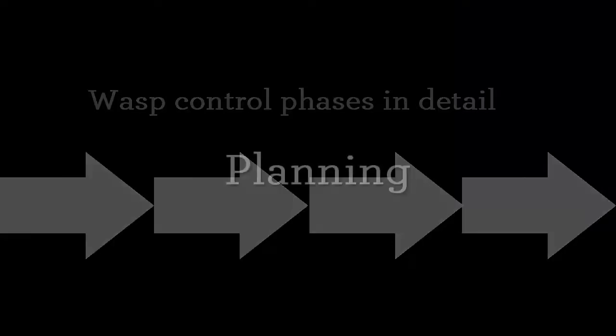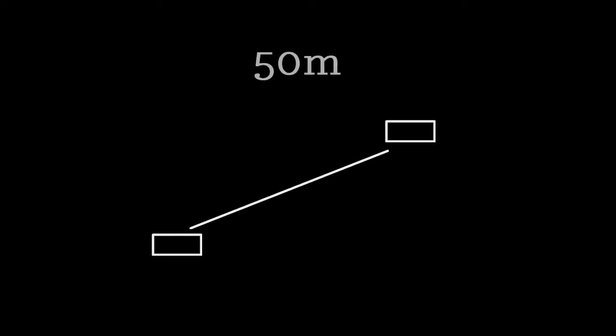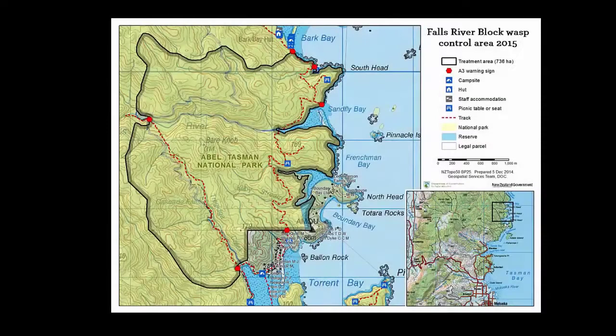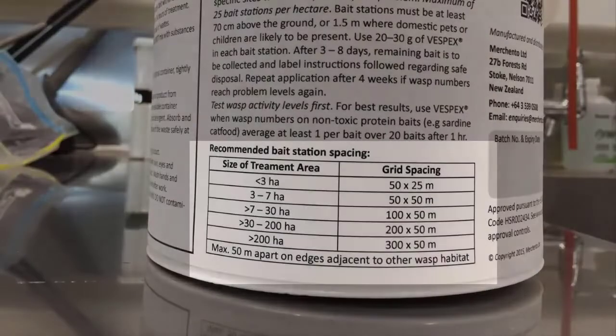Planning should be done well in advance on a large-scale operation. Wasp stations can be spaced up to 50 meters along a bait line, and parallel bait lines can be separated between 50 to 300 meters apart. Draw the treatment area boundary on your map and mark bait lines and stations. See the product label for further grid spacing guidance.